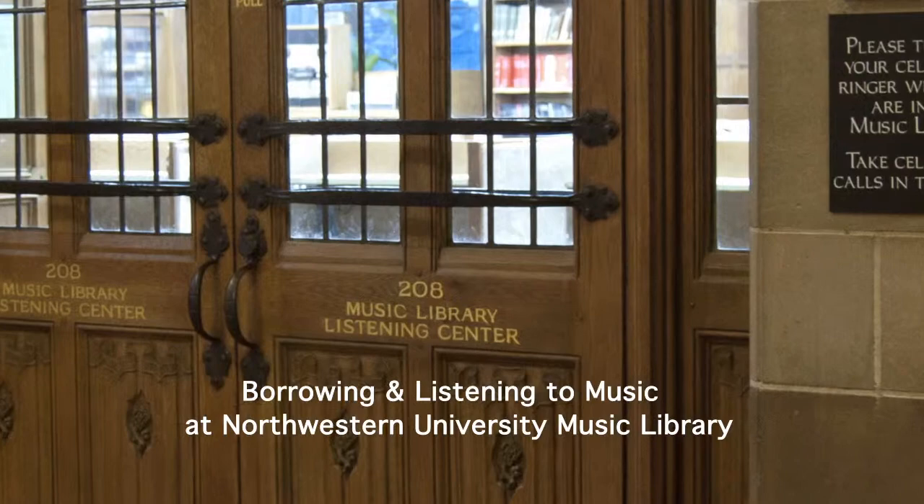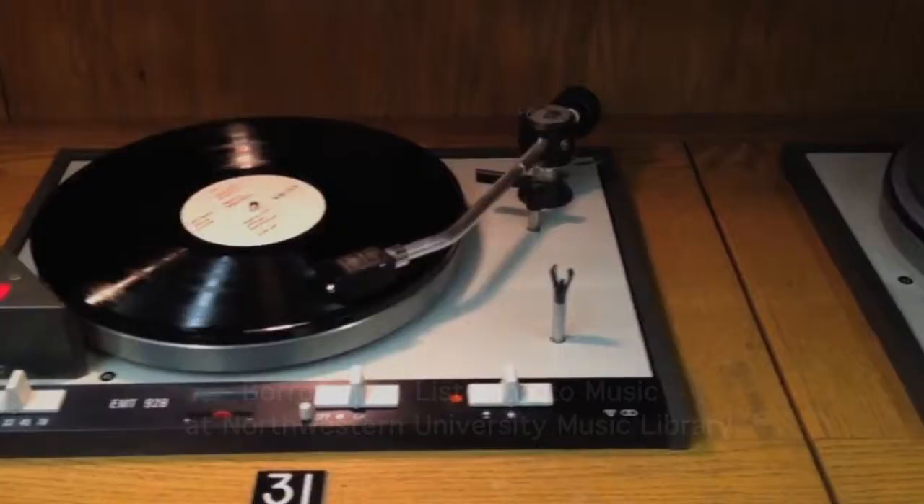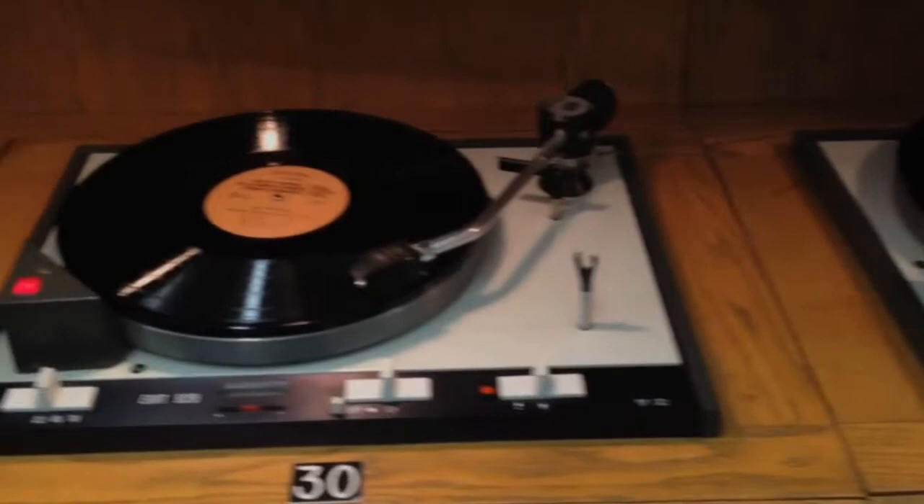Did you know the library owns over 30,000 CDs and about 30,000 records? And through databases that have thousands of streaming audio tracks, you can listen to a lot of music right on your computer.